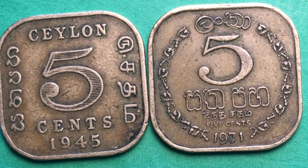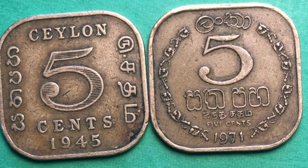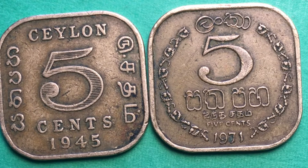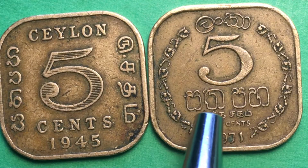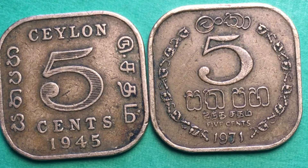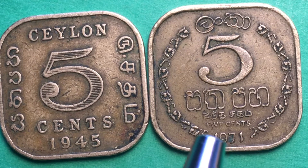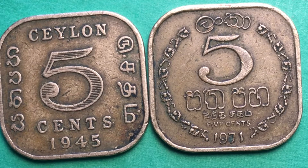This coin was made from 1963 until 1971, and the 1971 version was distributed long after 1971. They made 32 million of these in 1971 alone. So if you have one of these from the 1963-1971 series, it is very likely to be a 1971 date, because they minted about half of all these coins in 1971 and half before 1971.